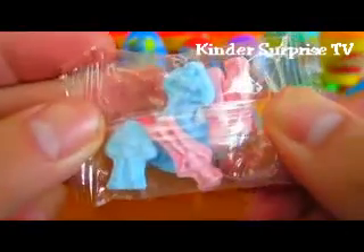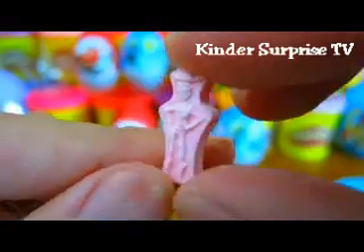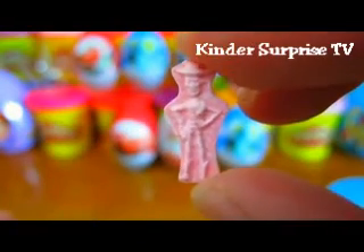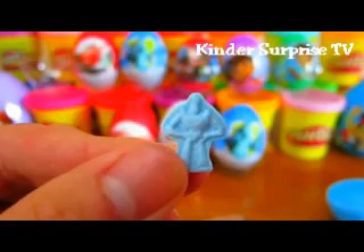Favorite Toy Story characters. Here's Woody. And here's Buzz Lightyear.